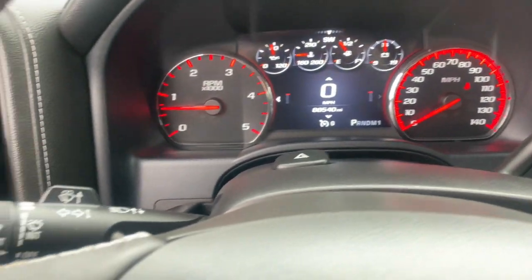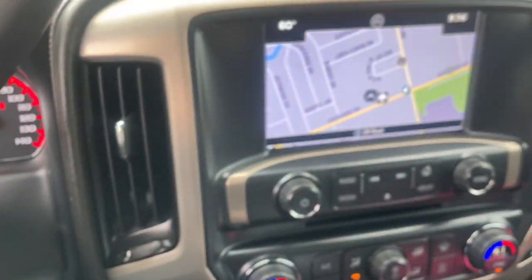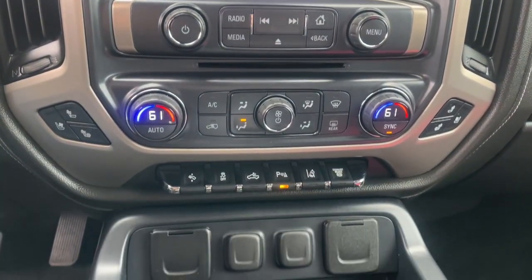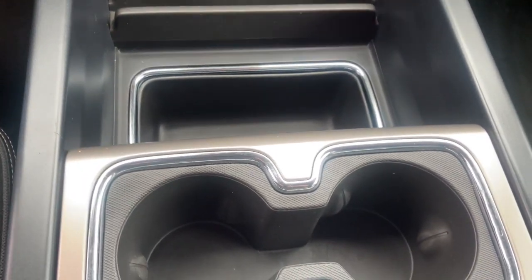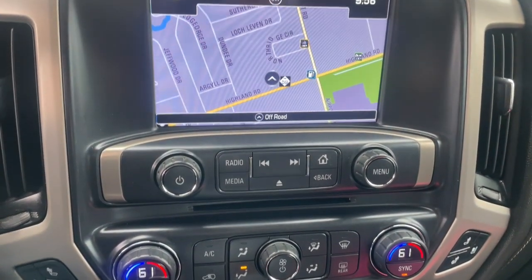These are just some of the great options this vehicle comes with: heated steering wheel, Apple CarPlay and/or Android Auto, wireless charging station, pre-collision system, heated driver's seat, keyless entry, navigation system, backup camera, chrome wheels, and lane-keeping assist.